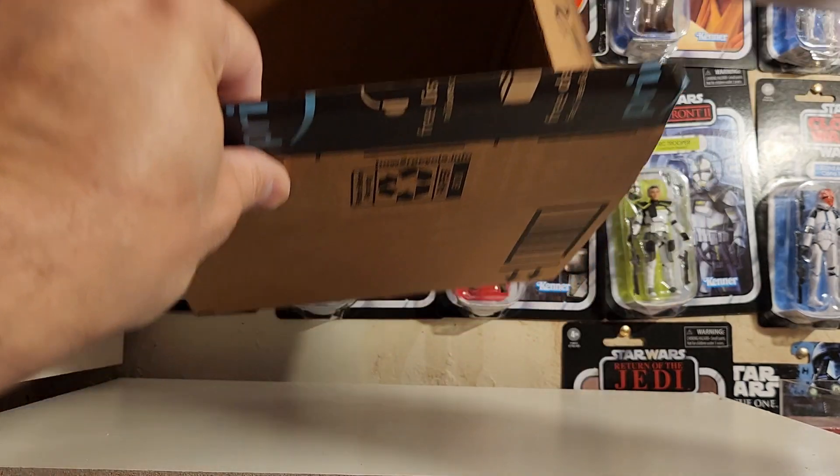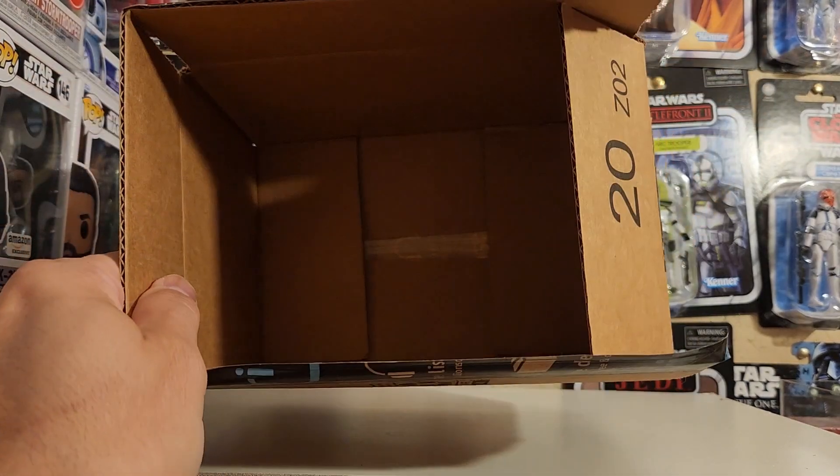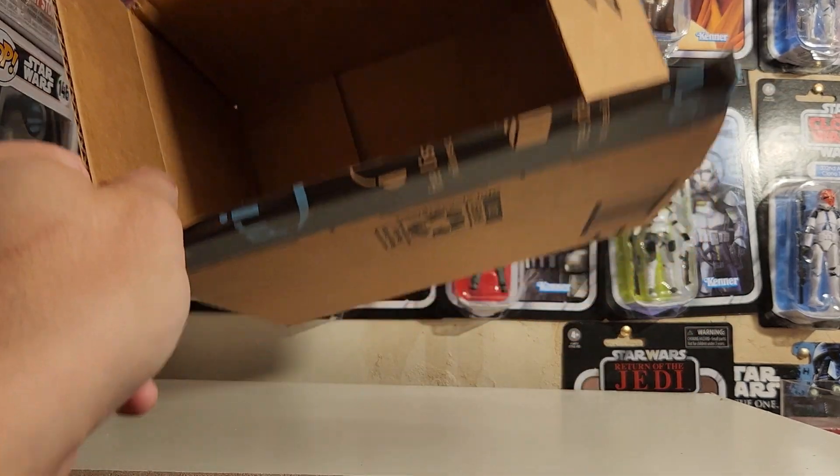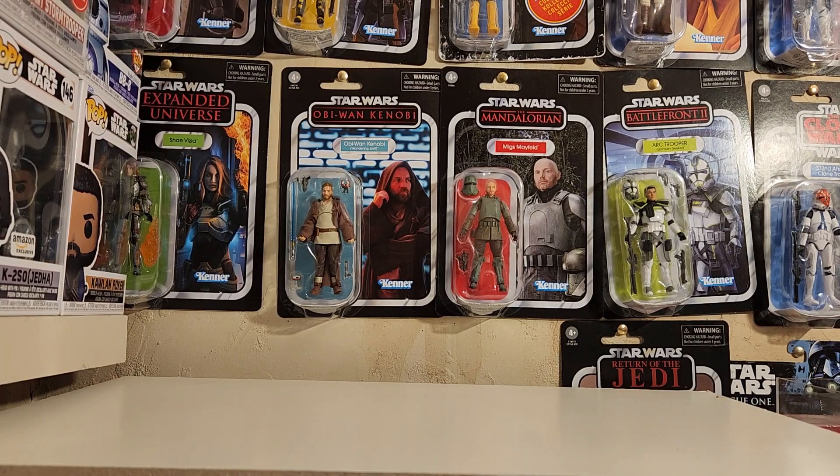I don't like the way they didn't put any packaging material inside — they just put the box in — so hopefully it's in good condition.